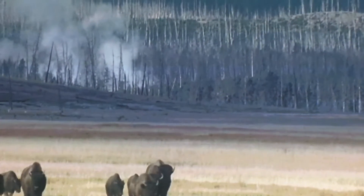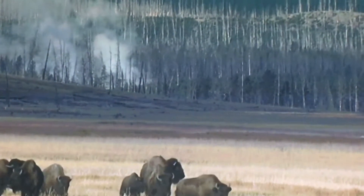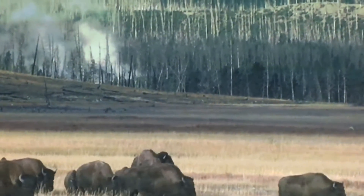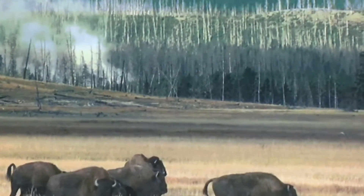The bison is a shaggy behemoth of the Great Plains. Despite weighing as much as a ton, it can race up to 40 miles per hour, jump up to six feet vertically, and quickly pivot to combat predators. Unfortunately, this mighty beast is not faster than a speeding bullet.